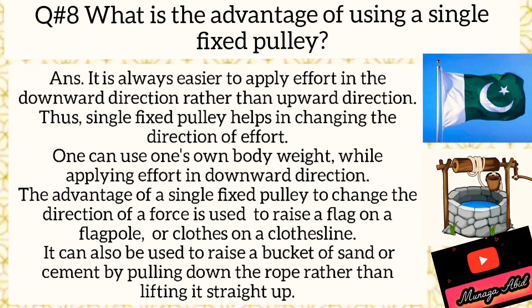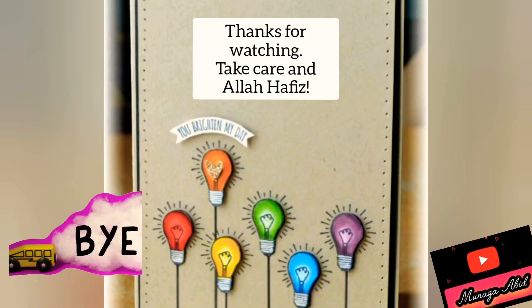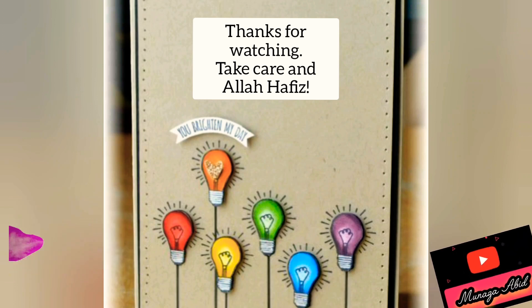Now, Grade 6, write question number 8: What is the advantage of using a single fixed pulley? Answer: It is always easier to apply effort in the downward direction rather than upward. Thus, a single fixed pulley helps in changing the direction of effort. One can also use one's own body weight while applying effort downward. The advantage is to change the direction of force. It is used to raise a flag on a flagpole, clothes on a clothesline, a well bucket, or a cement bucket.